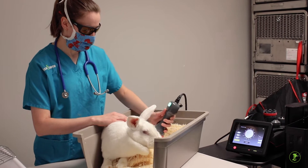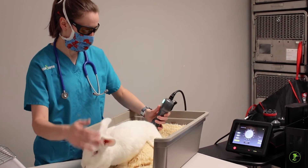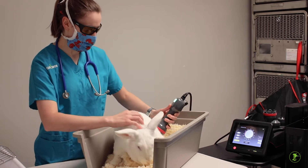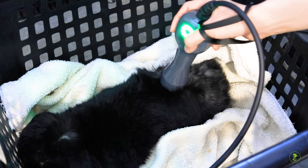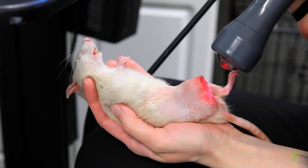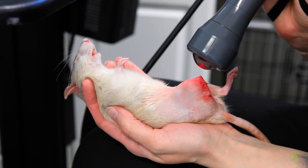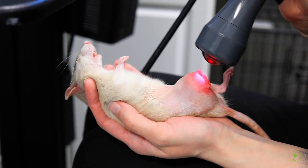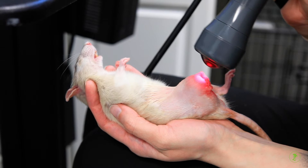Laser therapy is an exciting new way to help the healing process for all animals, including exotic pets. Lasers are devices that produce specific wavelengths of amplified light. Some lasers are used for cutting during surgery, but this type of laser actually helps heal tissue in a process called photobiomodulation.